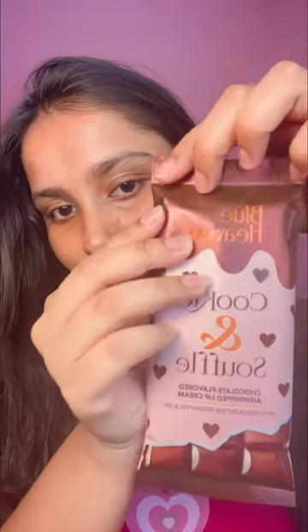Hi everyone, what's up? Welcome back to my YouTube channel, you guys. So guys, I'm taking you again and testing the most viral product, which was very viral on Instagram.